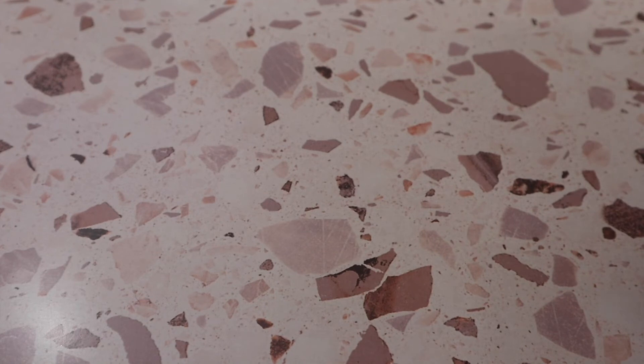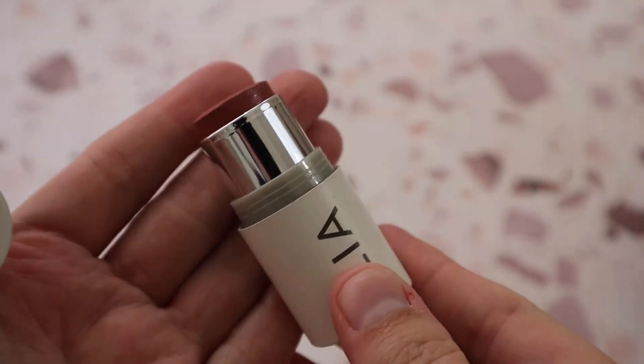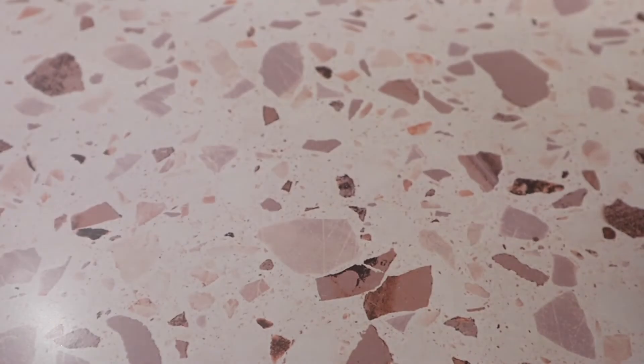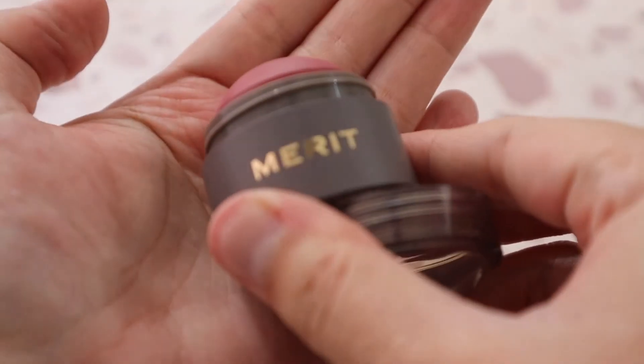I have the ILIA Multi-Stick in shade Dreamer — a stick cream blush that looks like a really nice sunburn-look color. It performs well but I don't think it's worth the price. Luckily I got it in a set. From Merit I have the Cheek Color in shade Cheeky — the color is very nice, it performs well, but again not worth the full price tag.